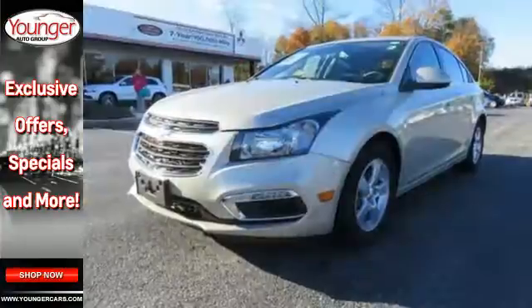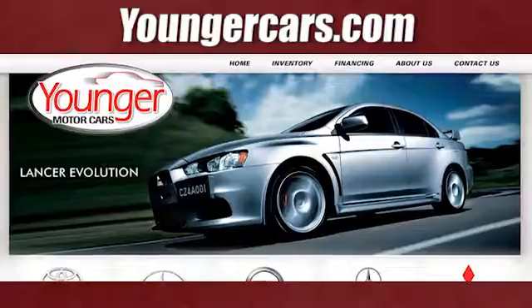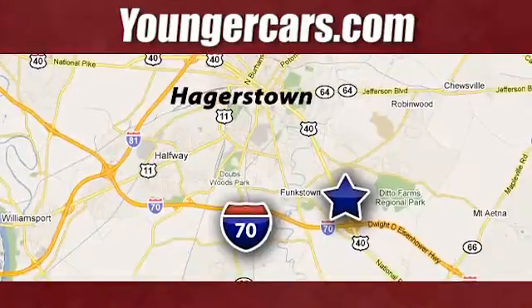Always just ahead of the curve. Make this Cruze Limited yours today. Visit our website at YoungerCars.com. We're conveniently located at 1945 Dual Highway in Hagerstown, Maryland.